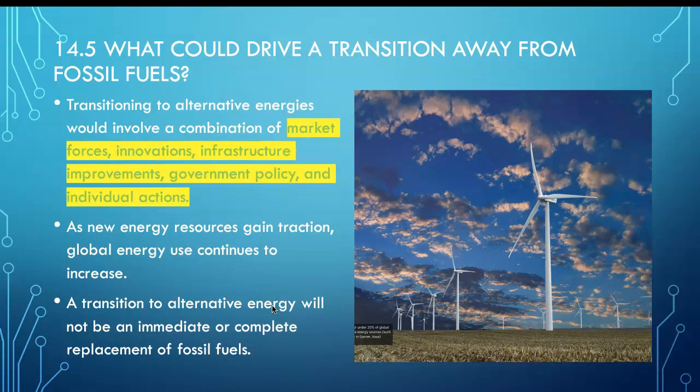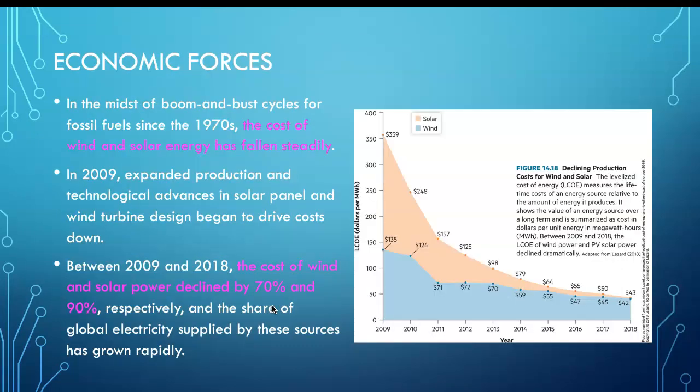What could drive the transition away from fossil fuels? Market forces, government policies, infrastructure, technology, and individual actions. The cost of wind and solar energy has fallen steadily — dropping significantly compared to 10 years ago, as shown in this curve.